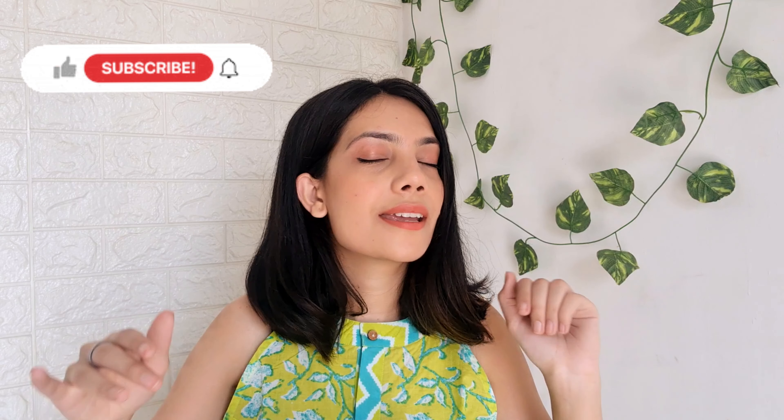Hi guys! Welcome or welcome back to my YouTube channel. This is Bhambi and I make content on fashion, beauty and lifestyle.